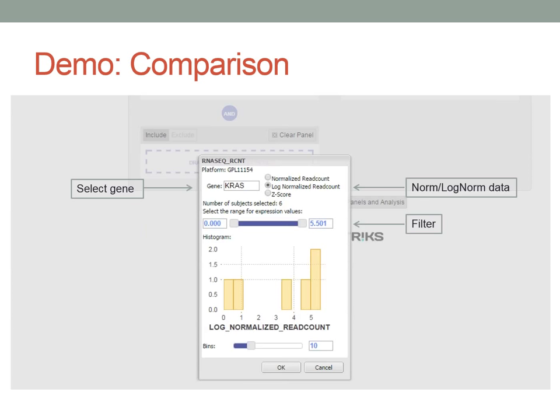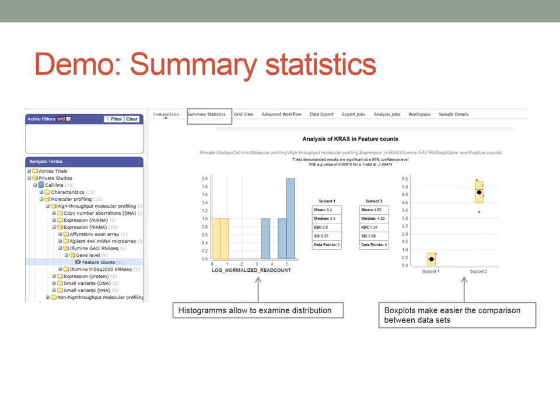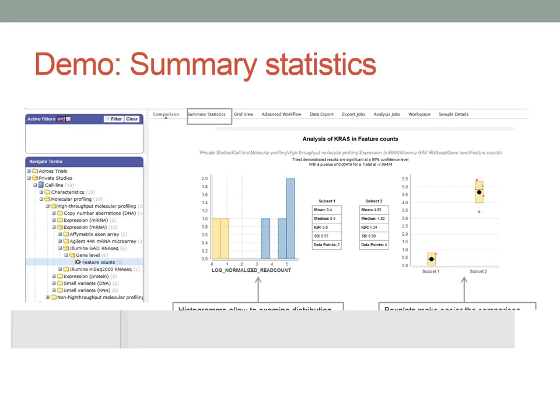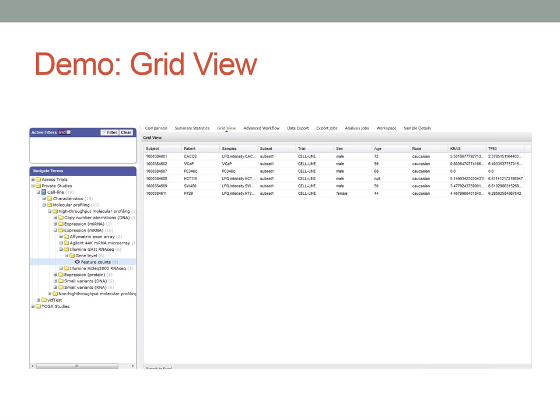In the demo, the cohort selection panel now allows dropping high-dimensional data nodes, not just low-dimensional data. One can select different genes using an autocomplete function. A histogram of the expression data distribution is displayed, and users can select the number of bins to zoom in or out, then filter for lower or higher expression regimes. The same thing can be done in the summary statistics view.